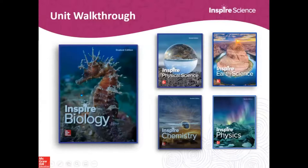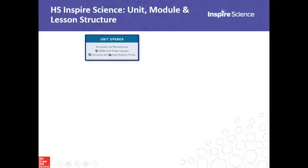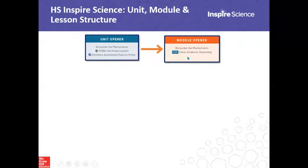For new users, let's walk you through the program and give you an idea of how a unit, module, and lesson flows. Every unit begins with an encounter of the phenomena feature, a STEM module project launch, and a formative assessment probe. Every module - you can think of modules as chapters - has a phenomena video and claim, evidence, and reasoning. All lessons are organized by the 5E lesson model: Engage, Explore, Explain, Elaborate, and Evaluate.